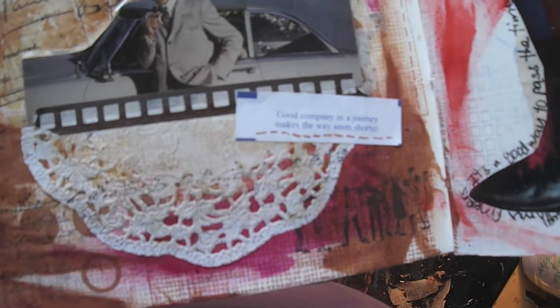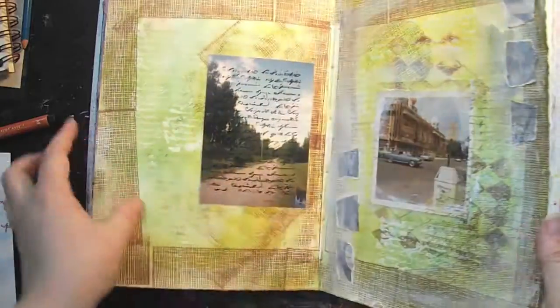I was trying to use gel medium to add a photograph and it kept curling up, so I finally decided to tape around the edges with clear scotch tape. It might not be acid-free, but I don't think it really matters in a journal. There's also a doily I colored slightly with distress ink just to make it less bright white, and the journaling says 'Good company in a journey makes the way seem shorter.'